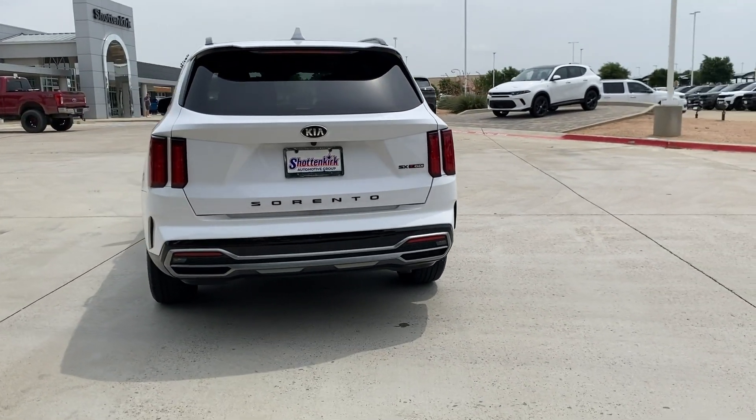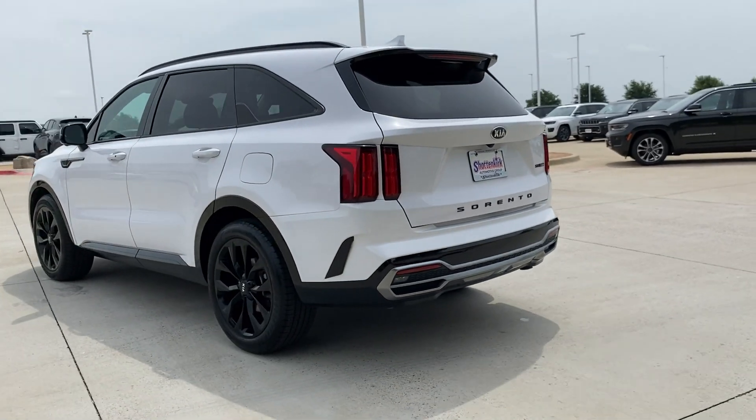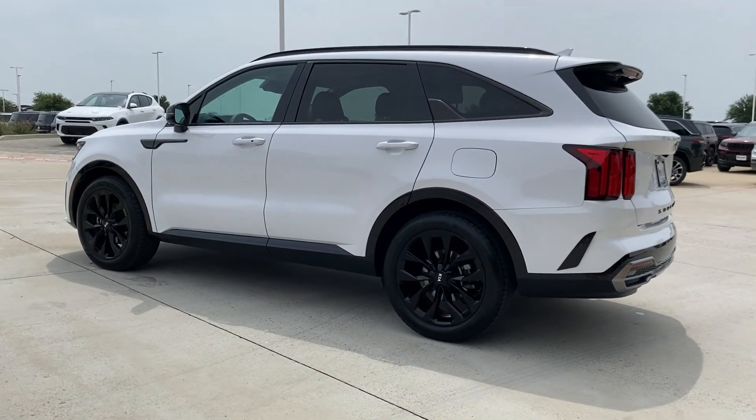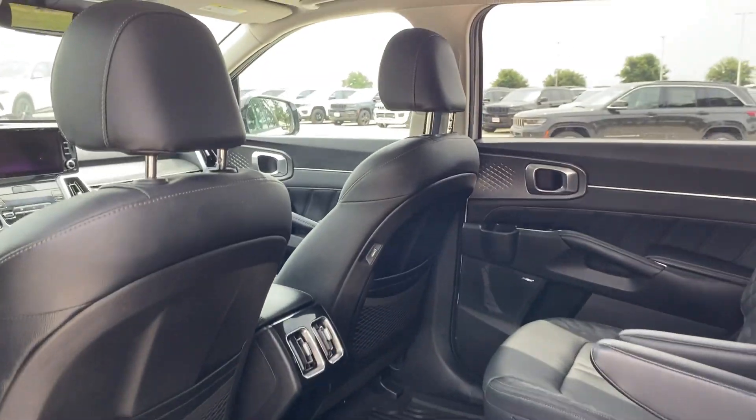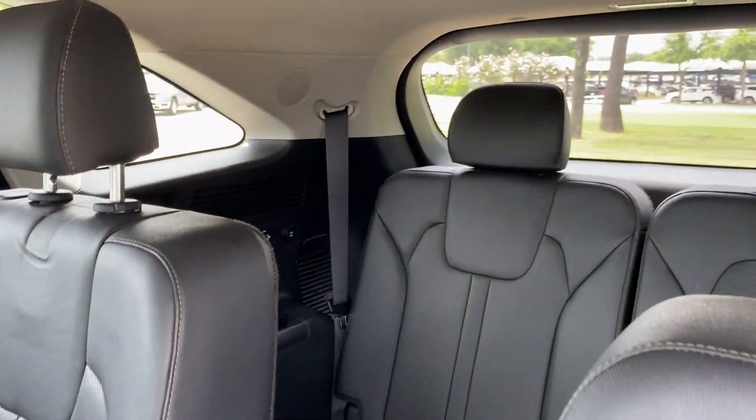The following are some of this vehicle's highlighted options: heated steering wheel, Apple CarPlay and/or Android Auto, navigation system, keyless entry, moonroof, fog lamps, heated mirrors, power lift gate, satellite radio, cooled front seat.